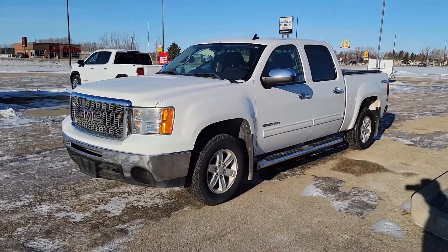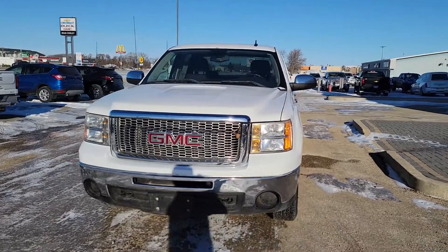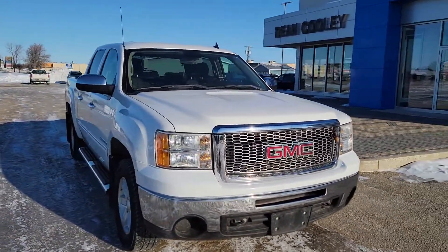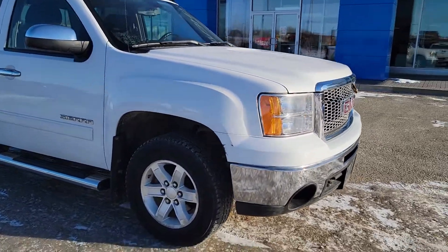Hey Parkland, Brian here from Dean Cooley GM. I just got to show off this 2011 GMC Sierra SLE crew cab — and guess what, it only has a hundred and eighty thousand kilometers on it.